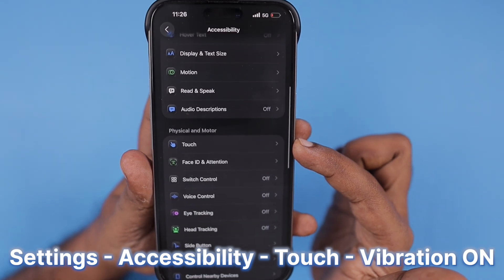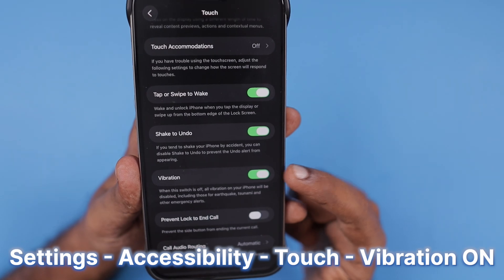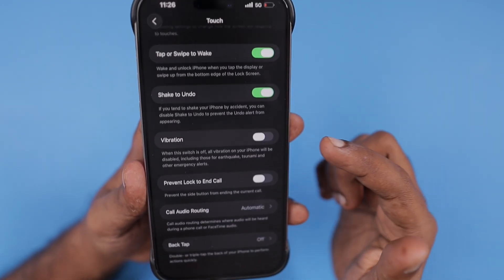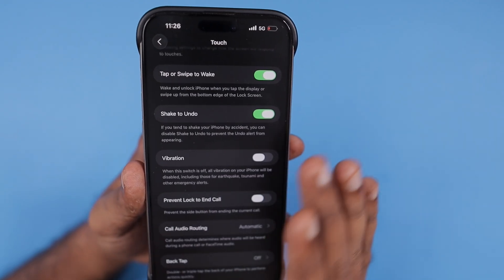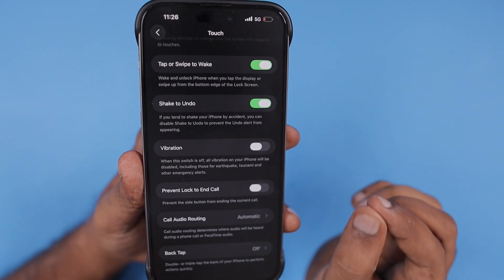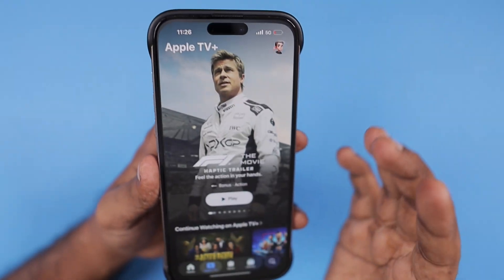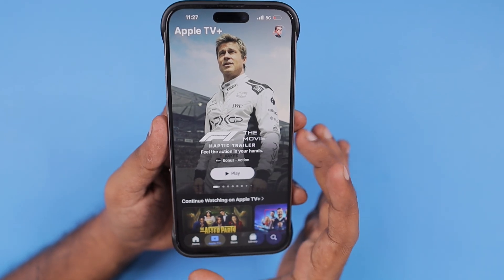Instead, go to the Settings app, then the Accessibility section, scroll down to the Touch area, and scroll down a little bit to make sure that the Vibration toggle is on. For some reason if you followed a battery saving tip or a YouTube guide and turned this off, the vibration will not work with any applications including the TV app and F1 trailer. Turn on this toggle, then go to the TV app and play the F1 trailer — the haptics should now work perfectly.